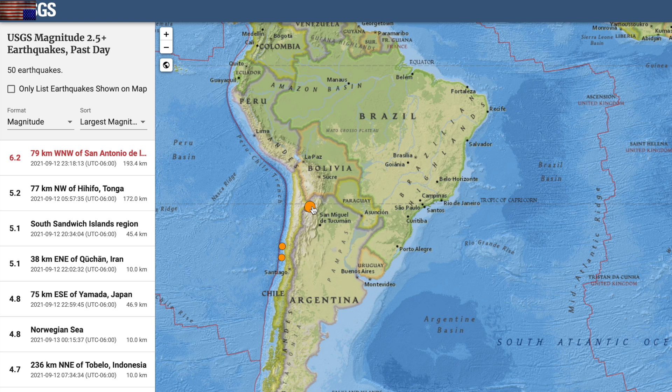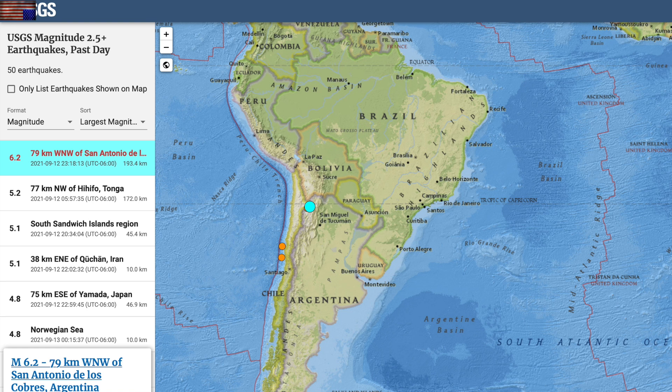Quick seismic note as a six-pointer rang northern Argentina this morning. Luckily that's a bolt echo and at 190 kilometers down, surface damage should be minimized.